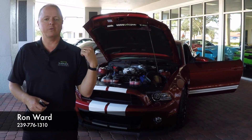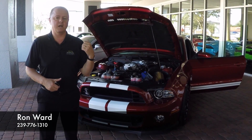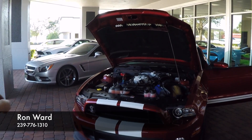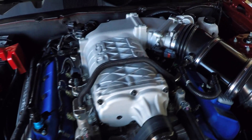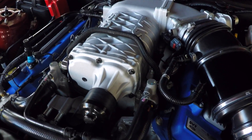Behind me, one of the most powerful pony cars ever produced. The first pony car to reach 200 miles an hour, it's the Shelby GT500 with the 5.8 liter supercharged V8, hand built by the SVT Mechanics — 662 horsepower and loads of torque.